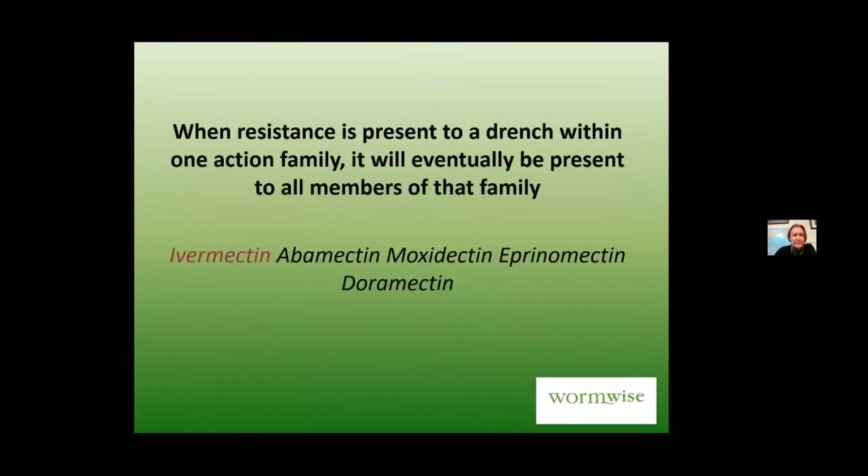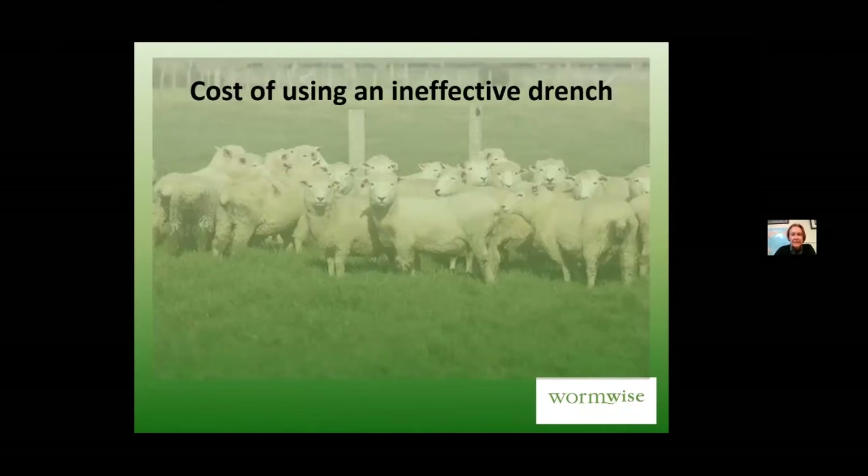Ivermectin is the least potent of the mectins and is no longer on the market on its own, except in one product because it's very safe for young lambs and calves. Does it matter if you're using an ineffective drench if most lambs clean up and seem to be growing? AgResearch looked at this after Startect and Zolvix were released — they could use a completely effective product to which there was no known resistance.